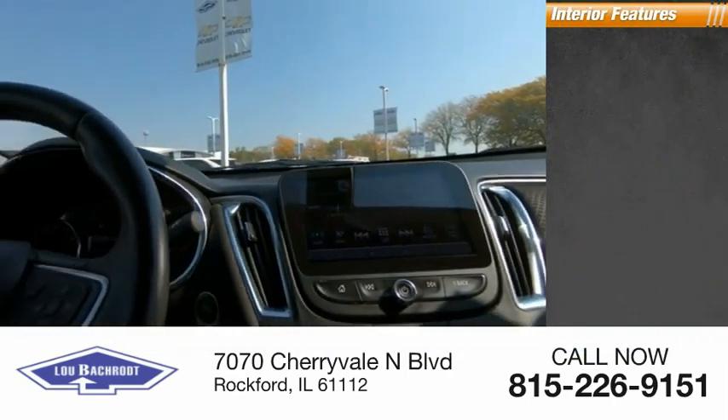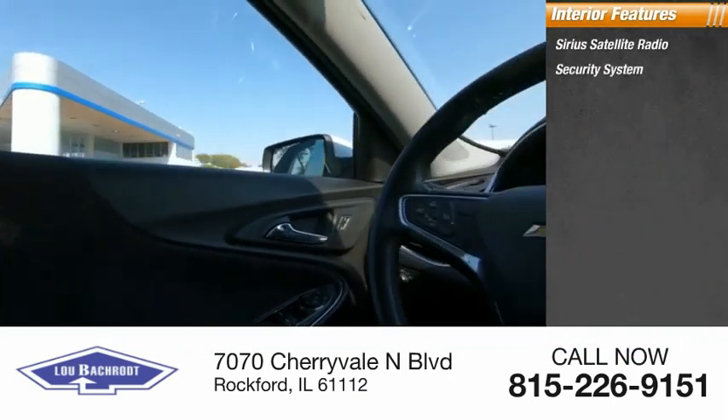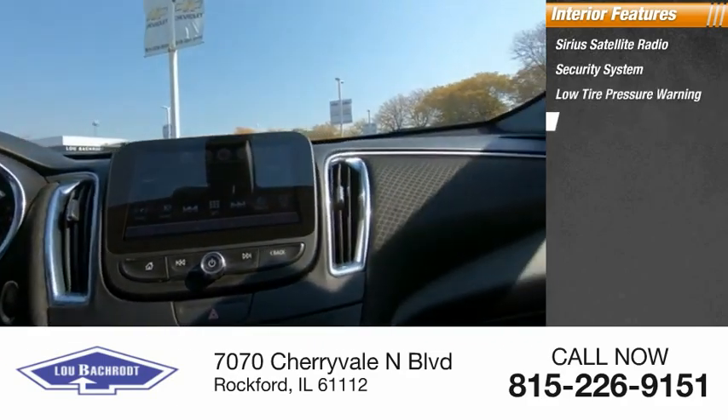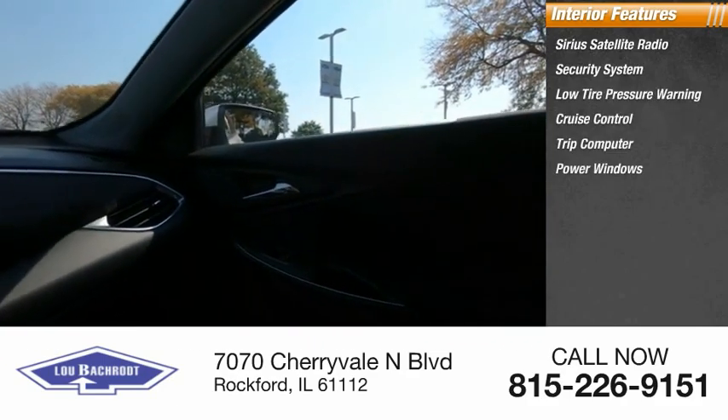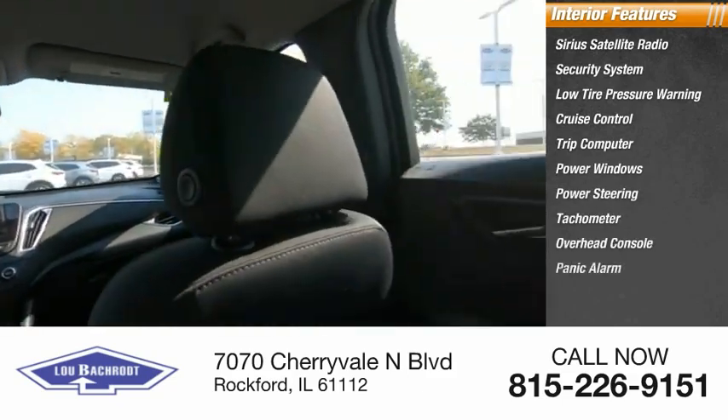Inside you'll find Sirius satellite radio, security system, low tire pressure warning, cruise control, trip computer, power windows, power steering, tachometer, overhead console, panic alarm.